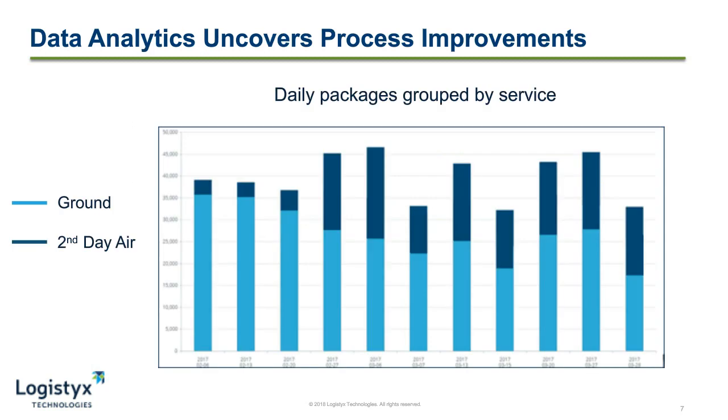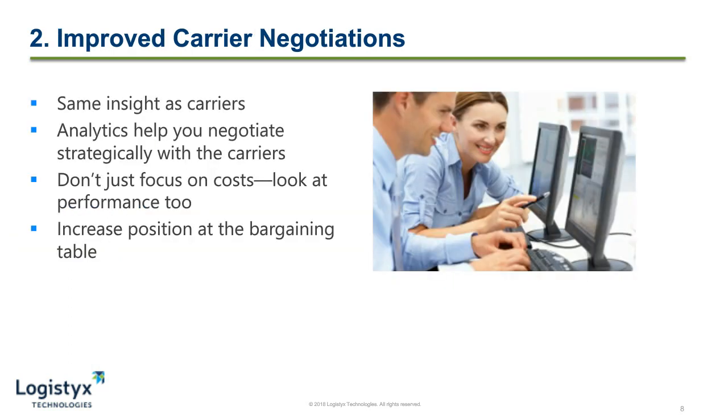One way where we've seen data analytics uncover process improvements is with a client that we have. They said they had a large spike in transportation costs. As we dug into the data, we saw this was isolated to one distribution center. Looking at their air-to-ground utilization, we noticed that they had a 90% ground shipping pattern until a certain time period when the spike in transportation costs actually occurred — that's where we saw a 60-40 split between air and ground shipping. When talking to the operations manager, we noticed they fell behind on order fulfillment. While they had five days to pick and pack an order, they were actually picking and packing on the second last day and then shipping it two-day air. As an actionable decision, because of the data they had, they added additional support staff to that location when there was increased demand and could meet the objectives of their customers.